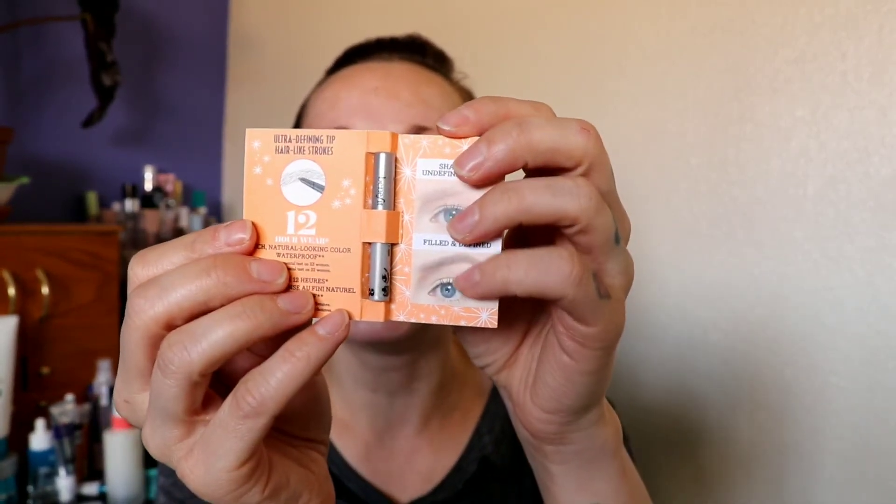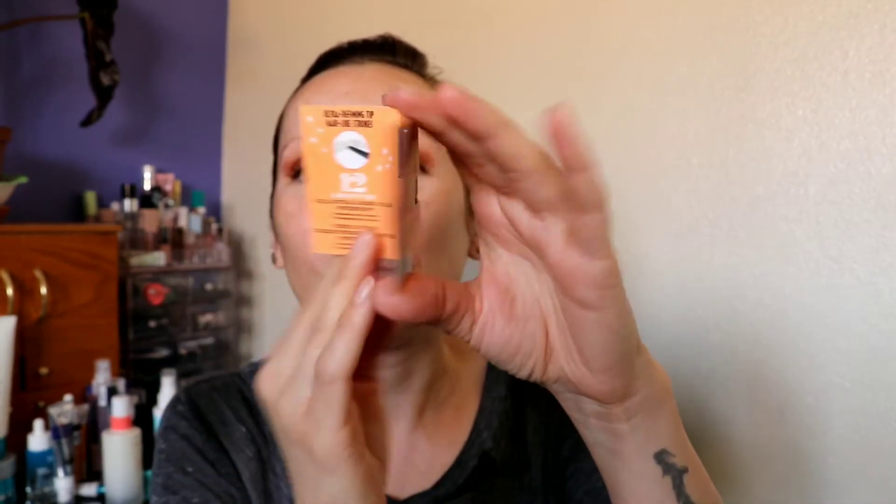I recently got this tiny little brow pencil from Benefit — it's the Precisely My Brow Pencil. I've actually never used this before. See, stuff like this I can't bring myself to use, because look how they presented this sample — it's so cute. They put the effort in even though it's a sample and given away for free; they still want to make you feel like you're using something you bought. I love those little touches, especially with samples.